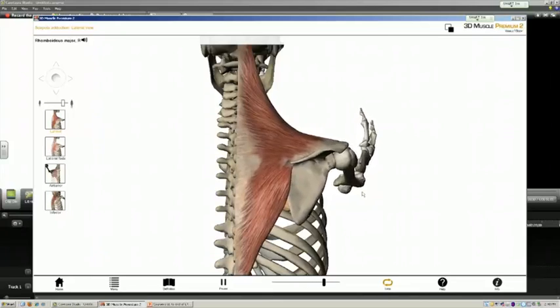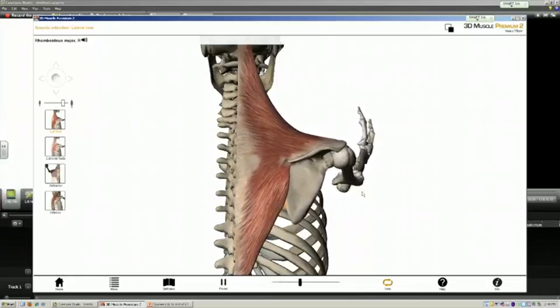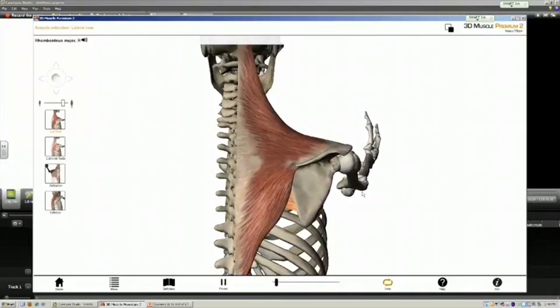These two muscles — the middle trapezius and the rhomboids — are playing the most active role in returning the pectoral girdle by retracting or adducting it back to the anatomic position.